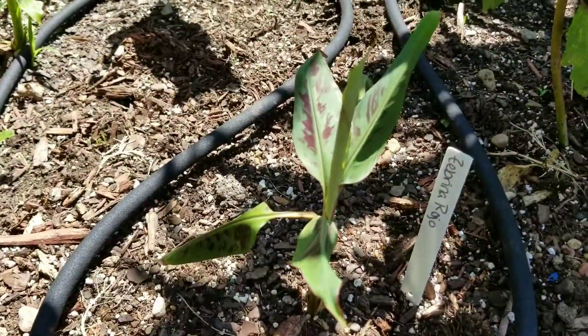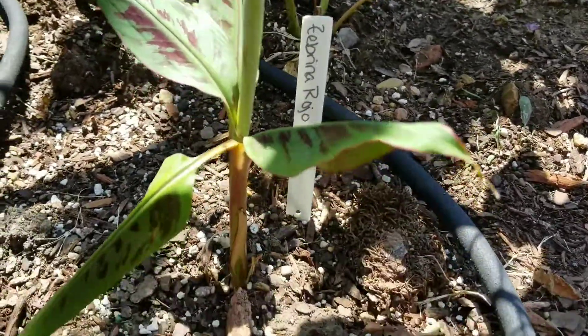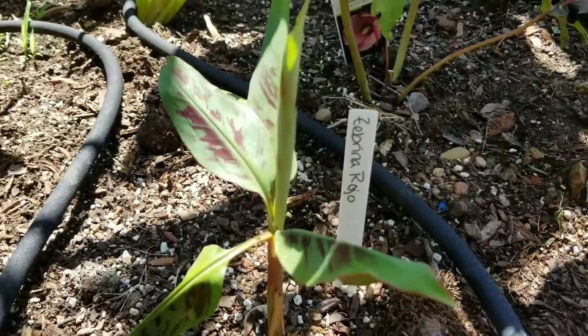Musa Zebrina Rojo has put on quite a few new leaves. It's gotten much bigger.